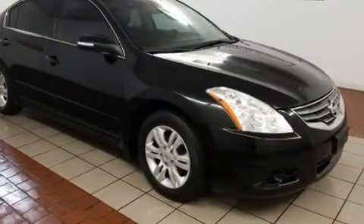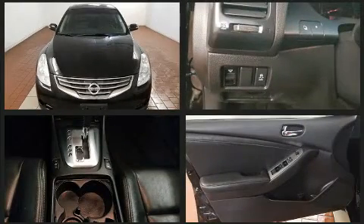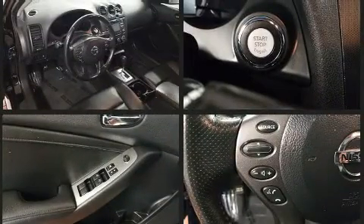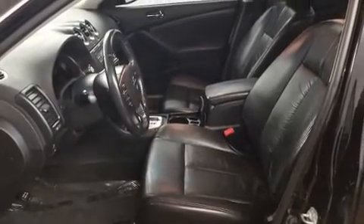Top features include a split folding rear seat, delay off headlights, front and rear reading lights, a tachometer, speed-sensitive wipers, and one-touch window functionality. With side curtain airbags supplementing the rest of the safety network, you can be assured that you and your passengers will experience top-tier protection.